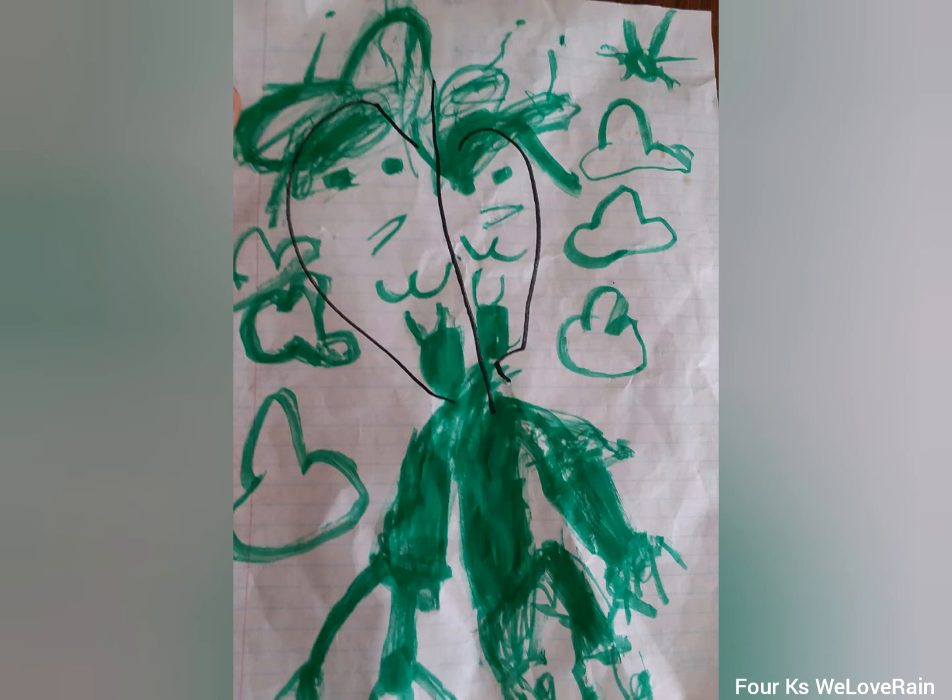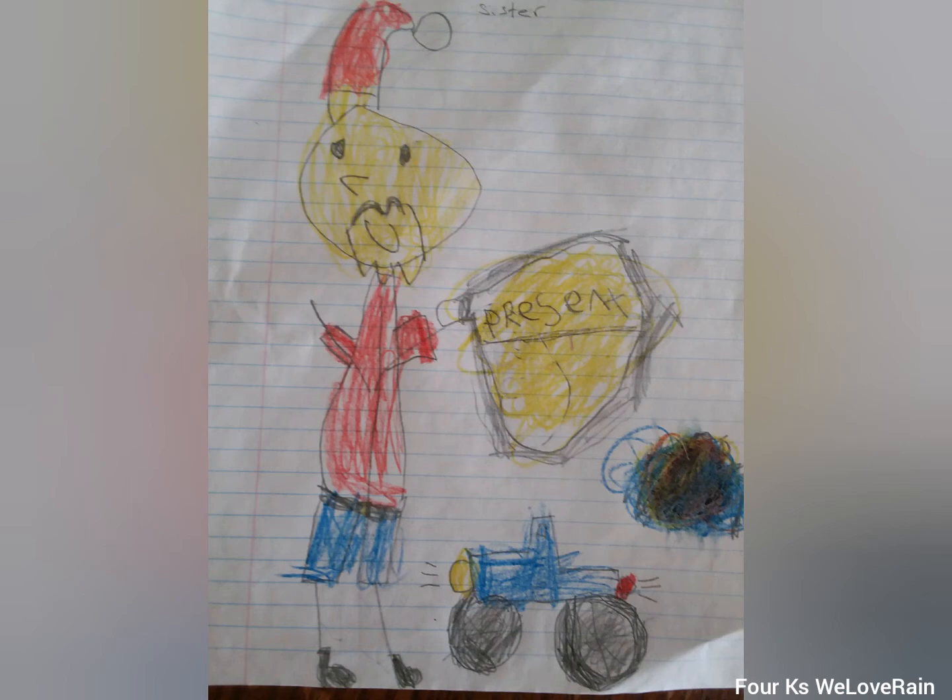Santa dropped the toy down — it's a toy truck and it's blinking because it's on but he forgot to turn it off, and his bag says presents, and I mixed different colors.